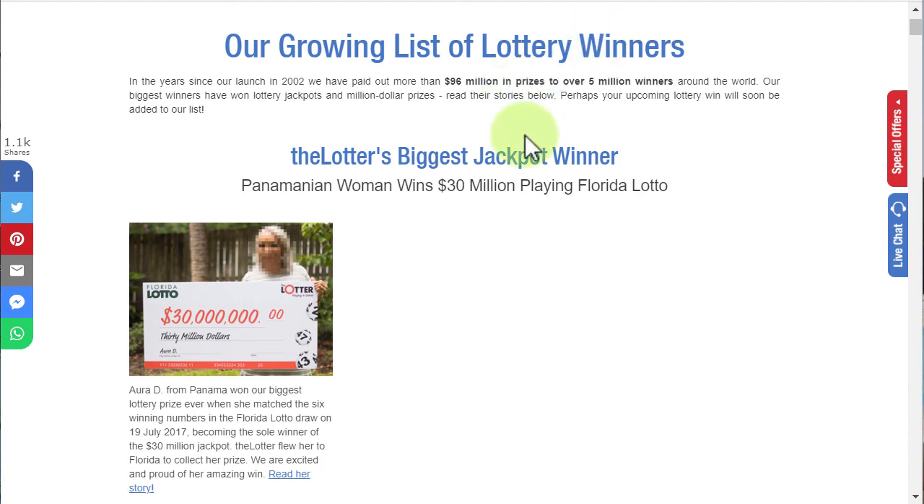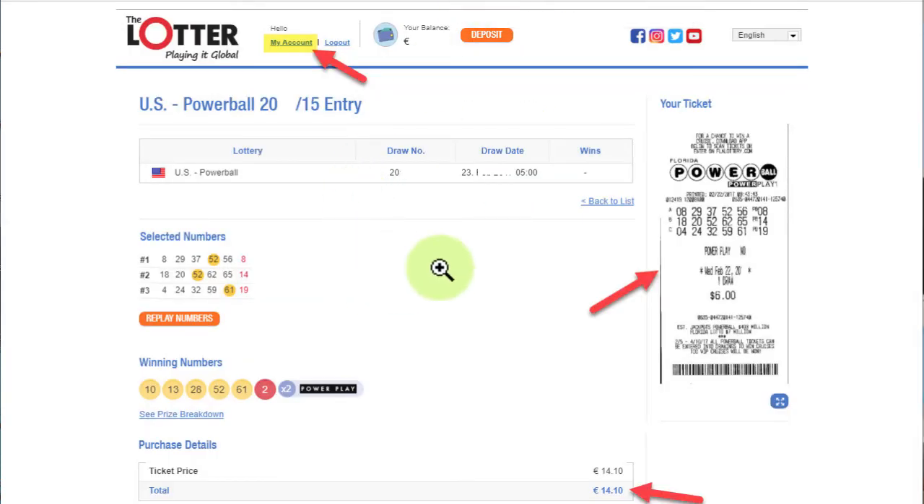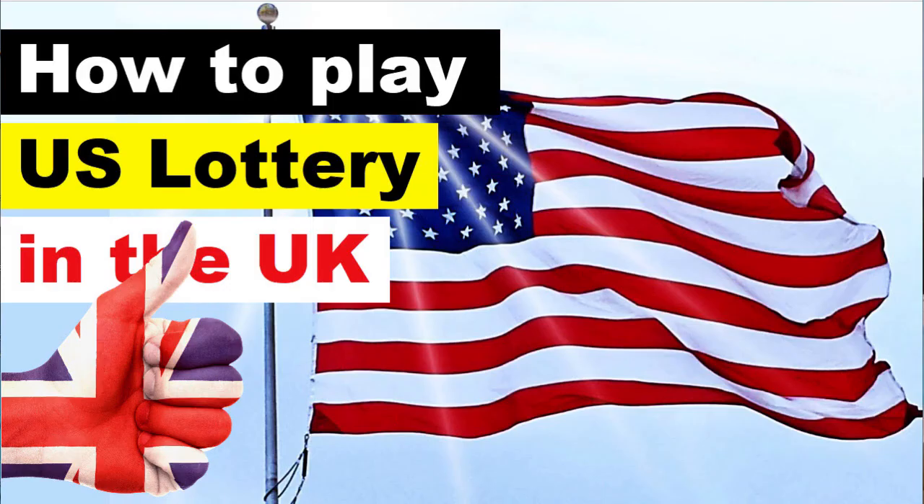By the way, if you win a smaller prize, they will deposit it in your account, and then you can play more lotteries with it or withdraw the money if you like. I hope now you know how to play the US lotteries such as Powerball and Mega Millions in the UK, and I wish you good luck doing that.